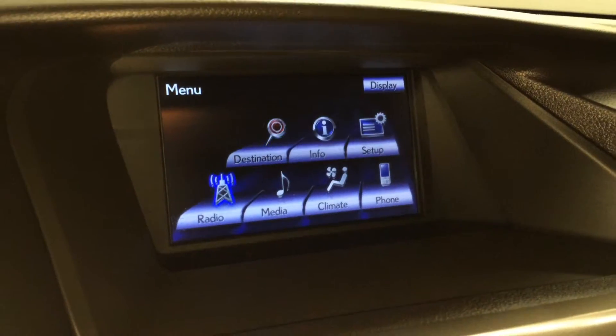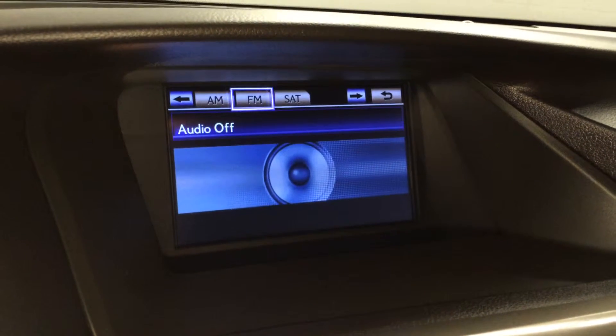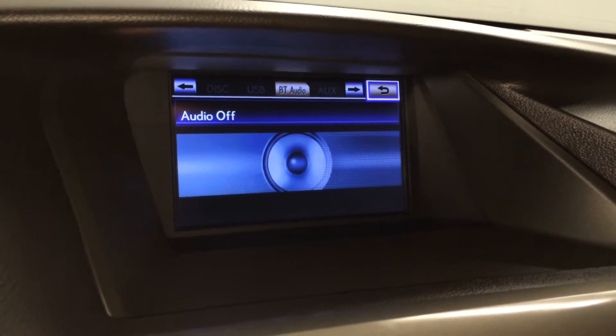12 speaker Lexus premium audio system with AM, FM, HD radio, satellite, CD, DVD, USB auxiliary, and Bluetooth.